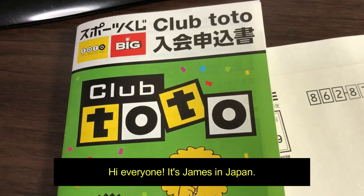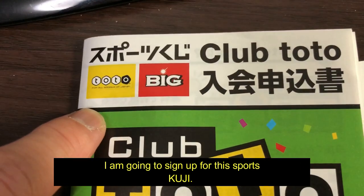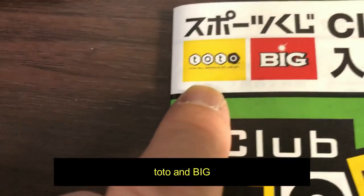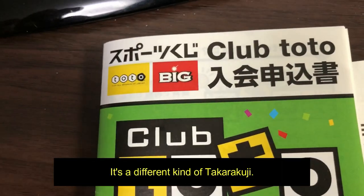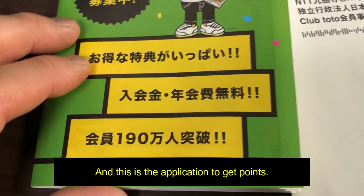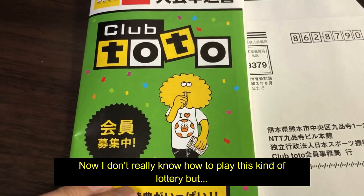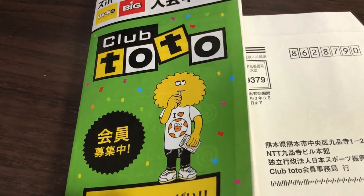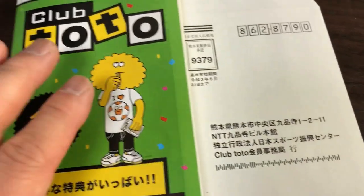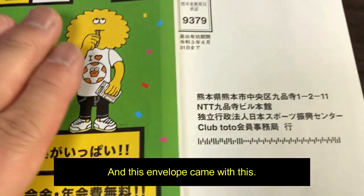Hi everyone, it's James in Japan. I'm going to sign up for this sports lottery called Club Toto and Big. It's a different kind of takarakuji, and this is the application to get points. I don't really know how to play this kind of lottery, but I'm sure you want to know — and I kind of want to know. You can get this application at any takarakuji stand.